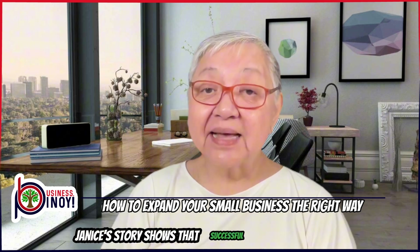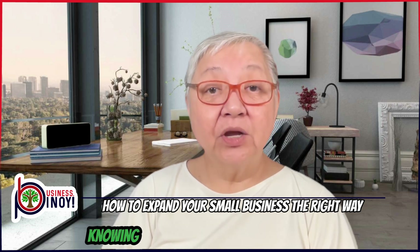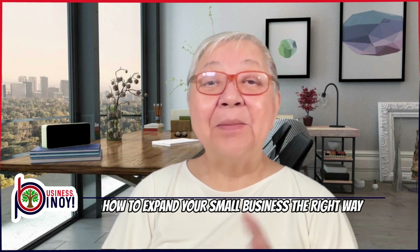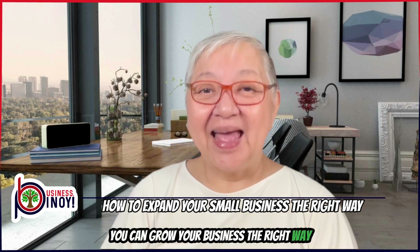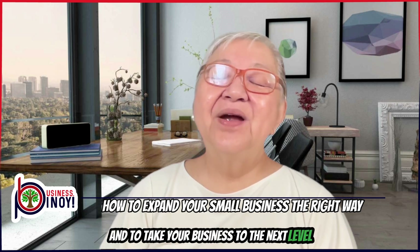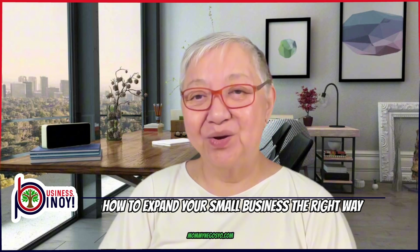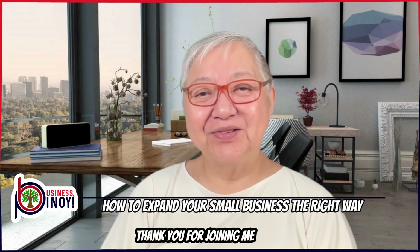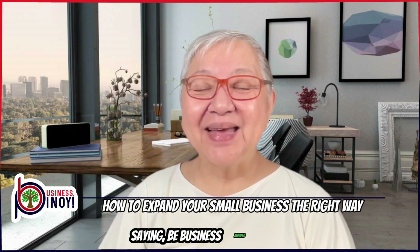In summary, Janice's story shows that successful business expansion requires careful planning, knowing your market, securing the right funding, and building a strong team. By following these five strategies, you can grow your business the right way. If you're ready to learn more and take your business to the next level, remember to subscribe to my newsletter and my starter kit at mominegosio.com for more insights and tips. Thank you for joining me today. This is Mommy, your Mommy Negosio, saying: be business-minded, Pinoy!